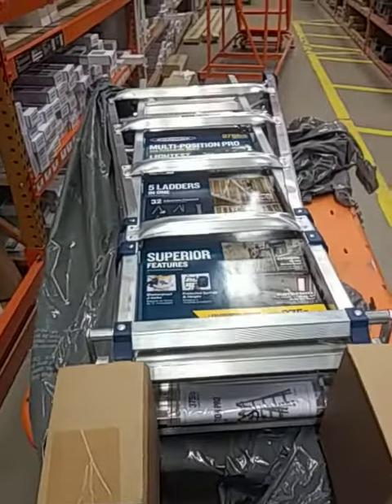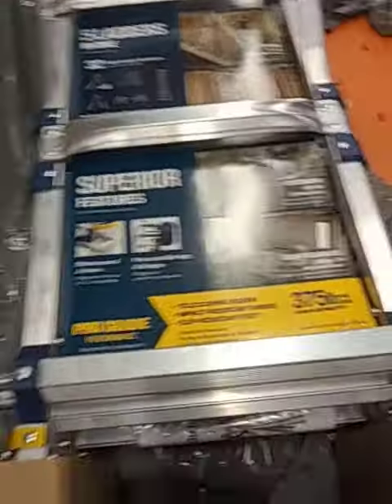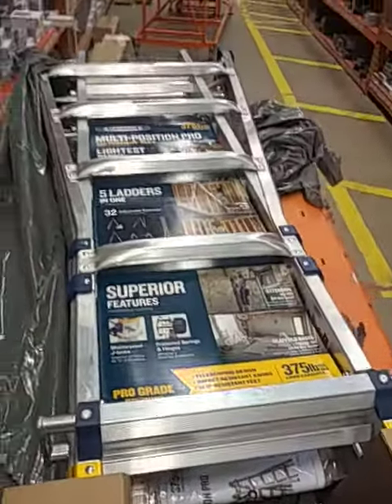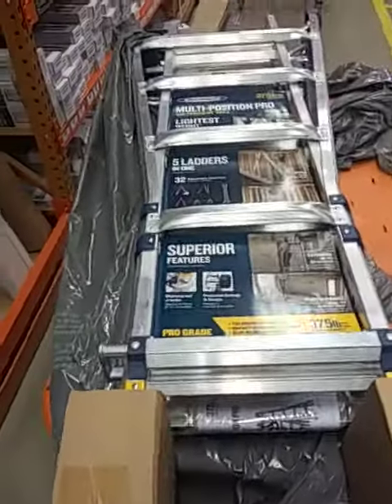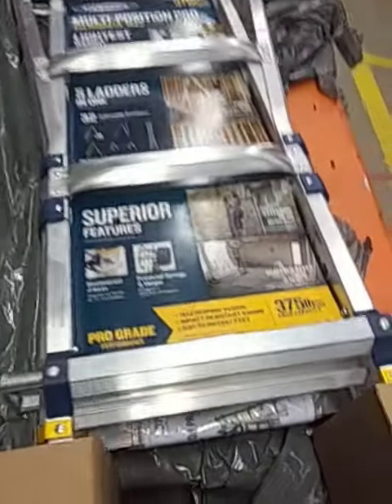I'm in a Home Depot in Detroit, in Harper Woods. They got these ladders — 22-foot reach Warner — on sale for 99 bucks, regular 229. They got about 12-15 more. I think they got some in Roseville, outskirts of Detroit as well. Yeah, 99 bucks, regular 230, 22-foot reach.